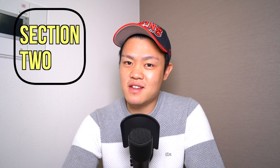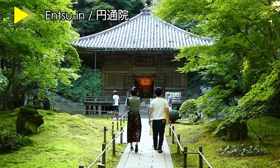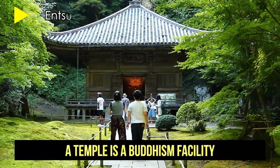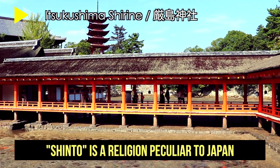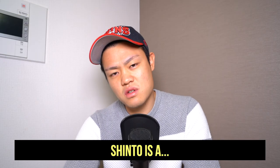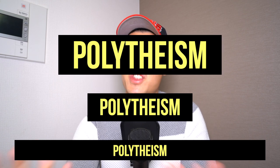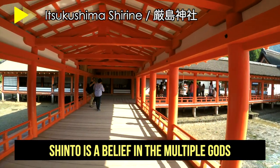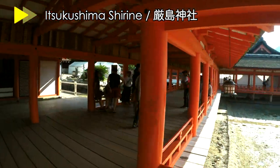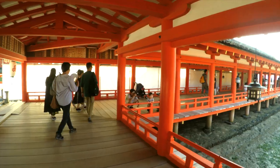Now I will explain the difference between a shrine and a temple. Both of them are religious facilities, and the religion they believe in is different. A temple usually has a Buddha statue — yes, a temple is a Buddhism facility. Meanwhile, a shrine is a Shinto facility. Shinto is a religion peculiar to Japan. Shinto is a polytheism, which means Shinto is a belief in multiple gods. The torii gate is the gate for the Shinto gods.